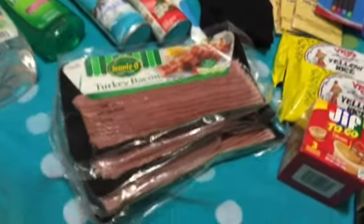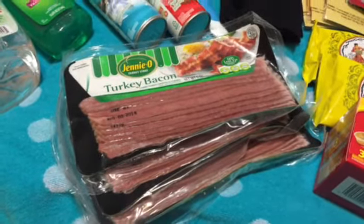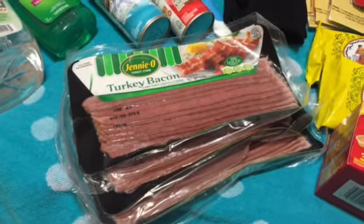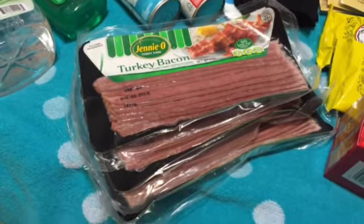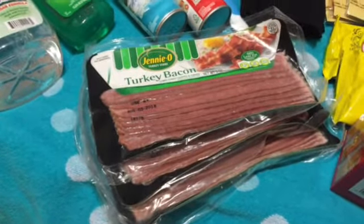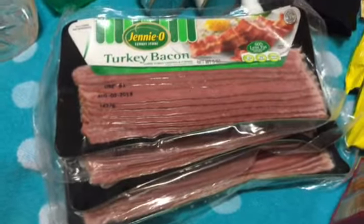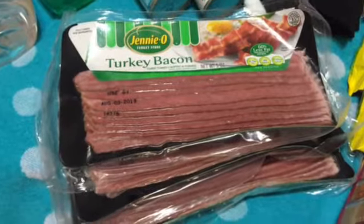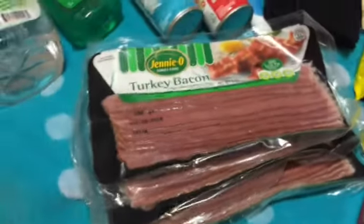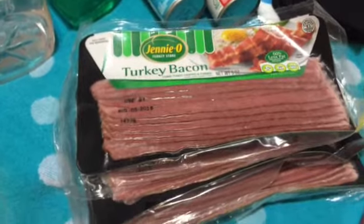The first thing I'm going to haul is the turkey bacon. A lot of people are very skeptical about some of the foods at the Dollar Tree, especially in the frozen food section, but there are really great name brand things there. You can find this turkey bacon anywhere — Publix, Walmart, any grocery store. The expiration date is August 3rd, and these three packs will definitely go before then.